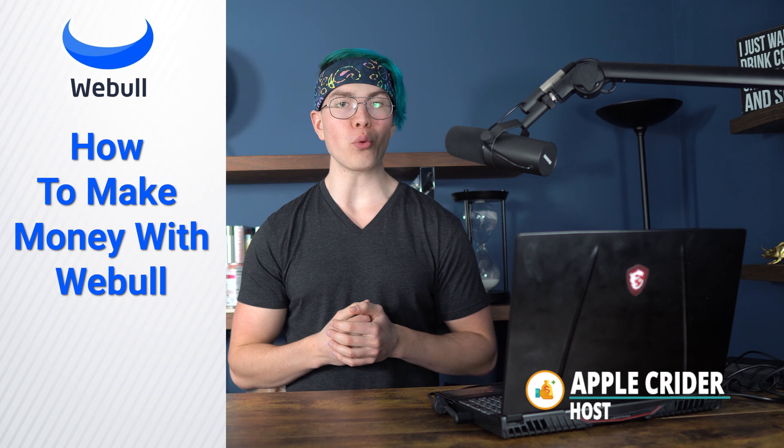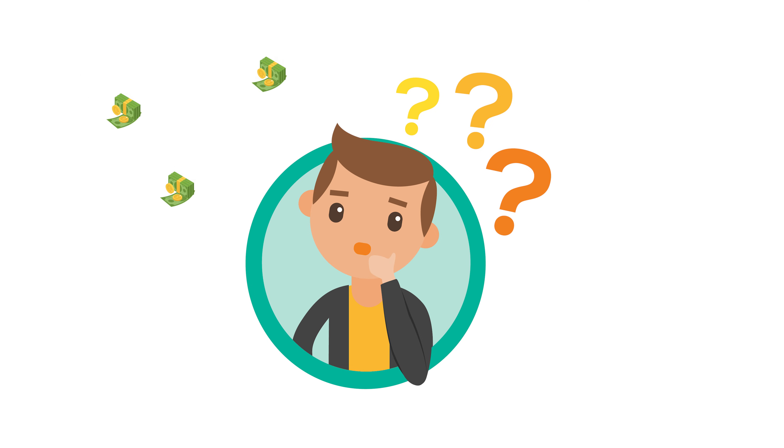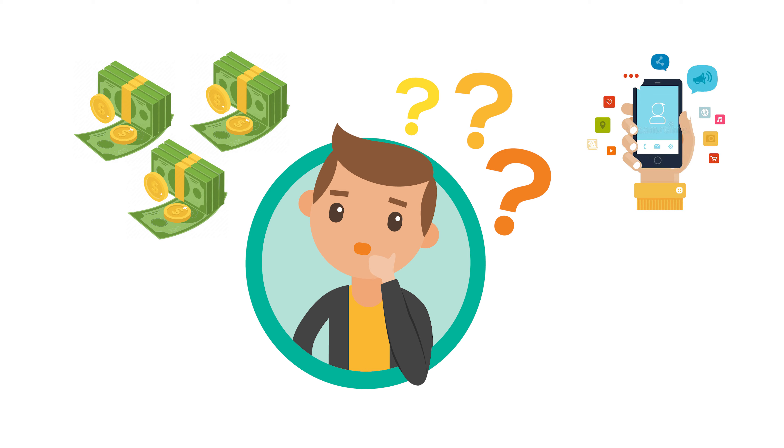Hey there, I'm Apple Kreider with Investing Simple. In this video, we're taking an in-depth look at how to make money with Webull. With the rising popularity of these free investing apps like Webull, Robinhood, Public, etc., there comes the eventual question of how do I actually make money with this app? And that's exactly what we're tackling in this video today.